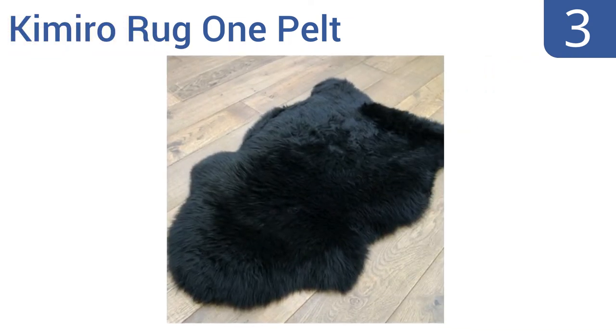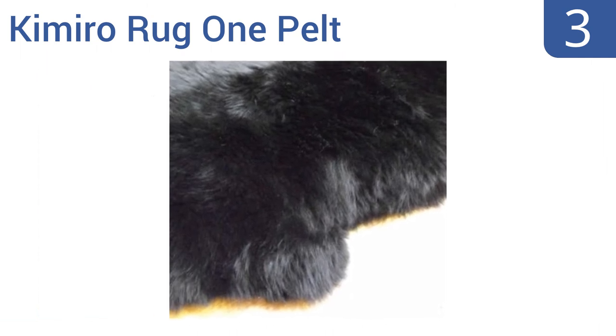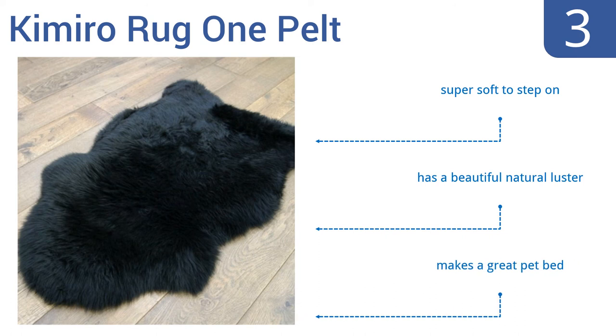Halfway up our list to number 3: the Kimiru Rug 1 Pelt is a traditional natural-shaped long-wool rug that will add elegance and comfort to any room. Unlike most other sheepskin rugs, it comes in black so it hides unsightly stains, making it a good choice for homes with kids. It's super soft to step on and has a beautiful natural luster. It makes a great pet bed too.